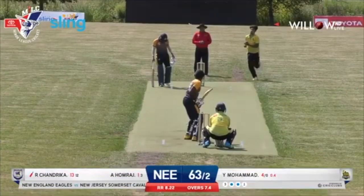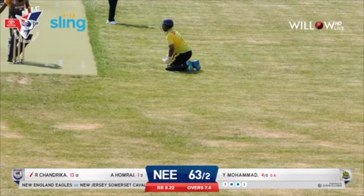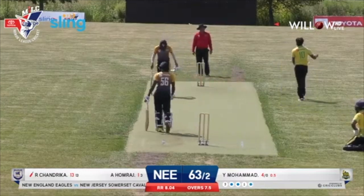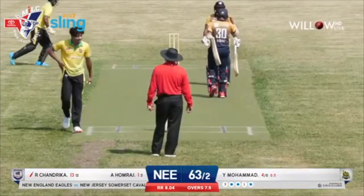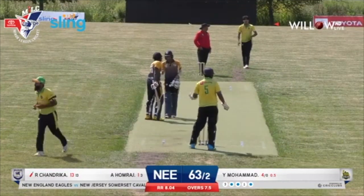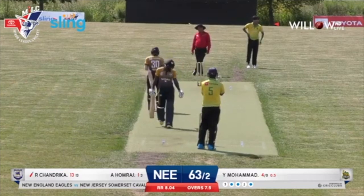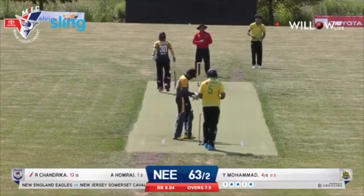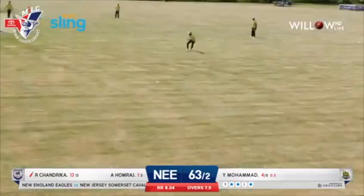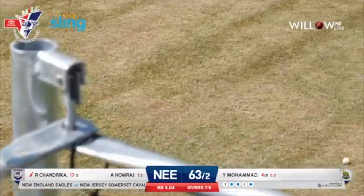And onwards in the game. A short delivery again — looks like that was a drop. Chandrika trying to work it down to short third man. It went right into the keeper's gloves. Wasn't an easy chance — would call it a half chance. Another edge, the ball running quickly down to third man and it's crossed the ropes.